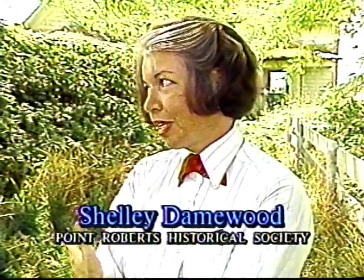We now will talk with Shelly Dainwood, representing the Point Roberts Historical Society. This particular house has not been touched since 1913, and retains a lot of the old charm that we were looking for in deciding to put our efforts into restoring a house. Can you give us a sense of how this home relates to the history of Point Roberts?